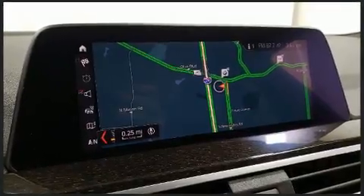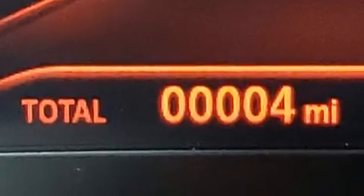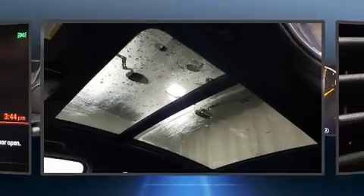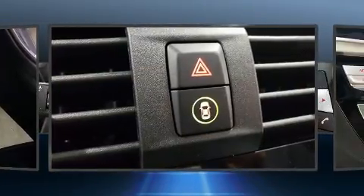BMW infused the interior with top-shelf amenities such as voice-activated navigation, automatic dimming door mirrors, heated steering wheel, turn signal indicator mirrors, a power liftgate, remote keyless entry, and one-touch window functionality.